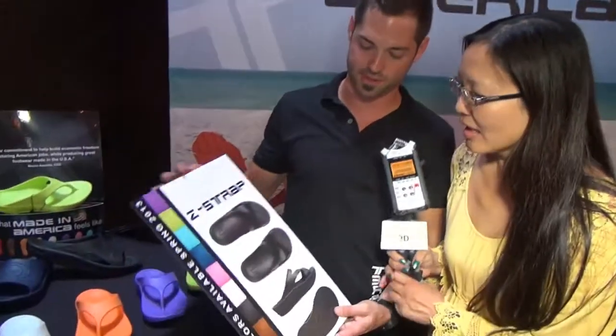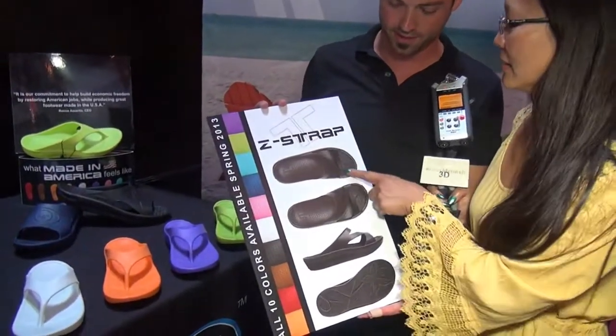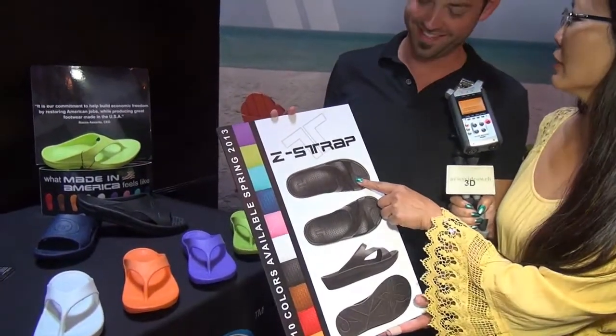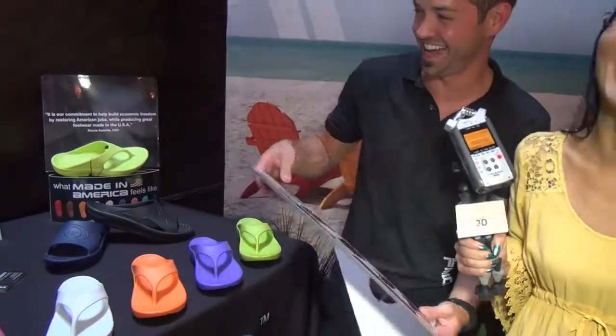We also have, for women, a Z-strap design — it's kind of hard to see, but it's a Z-strap women's slide. For people that don't like things between their toes, it's a fantastic design. Is that Z as in Azzarito? Yeah, I think so! That comes in all the fun colors too, so you'll have to get some of those next spring.